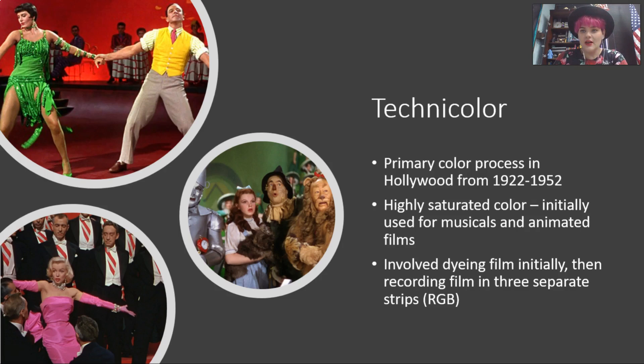Technicolor was the primary coloring process in Hollywood from 1922 to 1952. During that time, they made hundreds, thousands of Technicolor films. And every single one of these films had to be overseen by Technicolor — they had to have a consultant from Technicolor working on the film, and they had to have permission to use Technicolor.